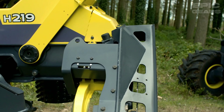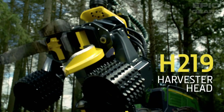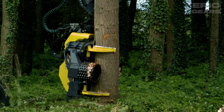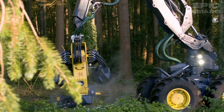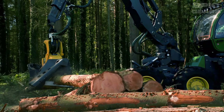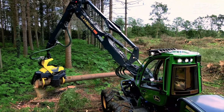The John Deere H219 is a harvester head that can handle large trees with ease. It has two gear feed motors that optimize the feed force and speed according to the tree size. It also has a new chain tensioning unit that automatically adjusts the chain tension. The H219 is built for big harvesters and tract carriers, and it can also be equipped with a top saw option for hardwood harvesting and processing.